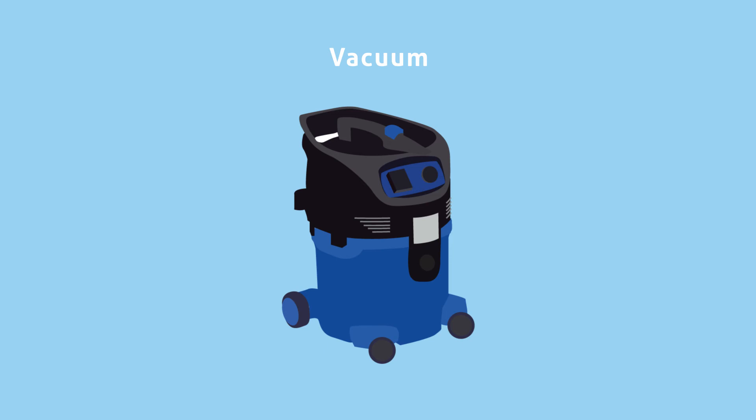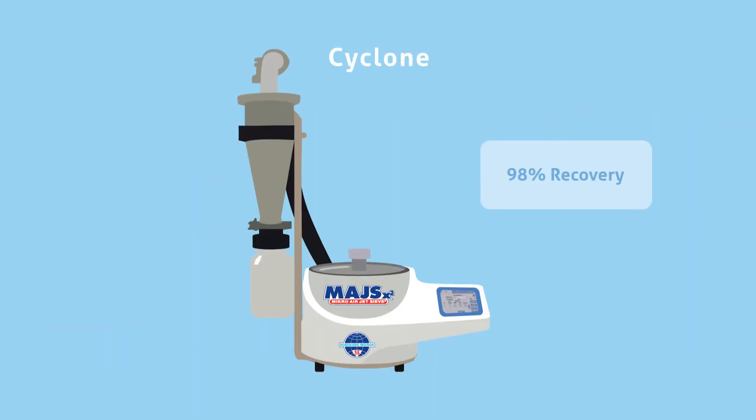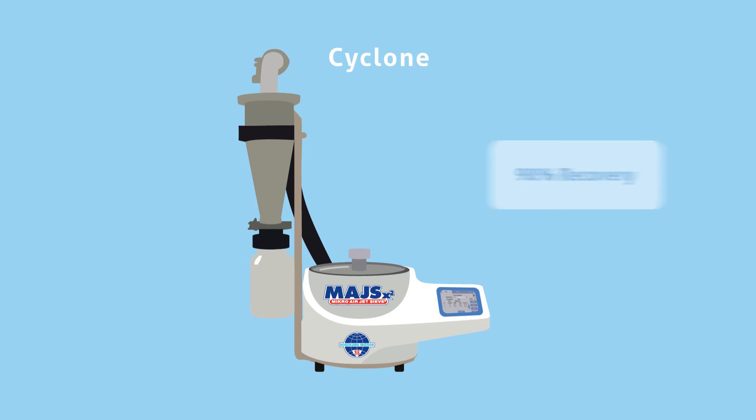Hosokawa can provide reliable balances to integrate into your process. Specifically designed to ensure performance and repeatability, Hosokawa recommended vacuums are an essential component. The Hosokawa High Efficiency Cyclone is a laboratory scale particle collection device capable of recovering 98% of materials above 10 microns. This option allows users to collect materials after particle sizing for collection or further analysis.